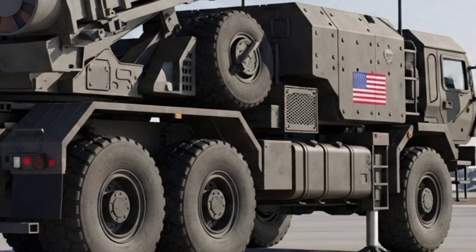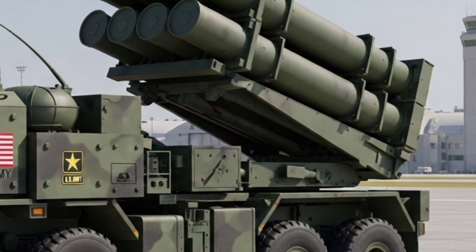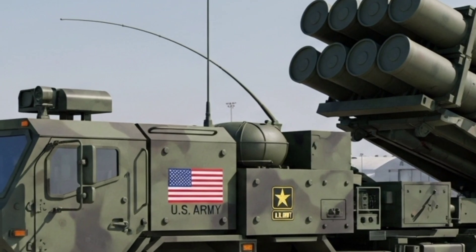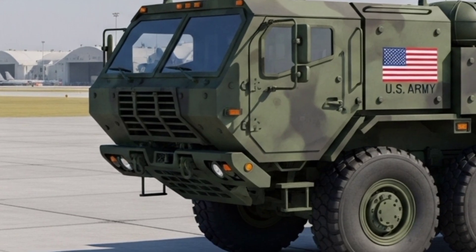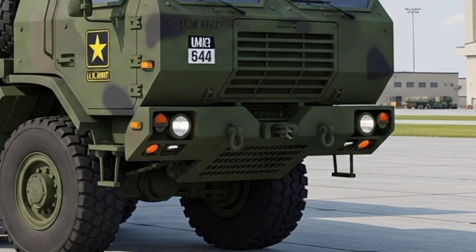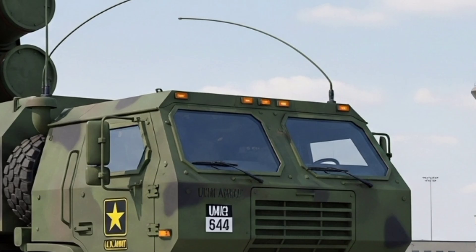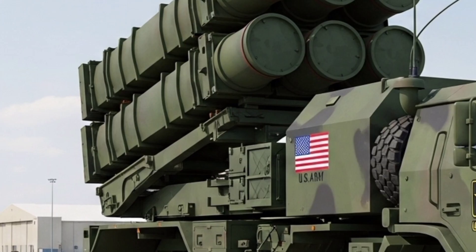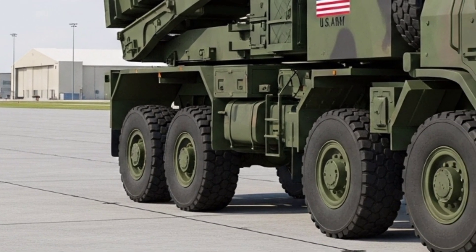The 2026 Patriot is not only a U.S. system — it has become a global shield. Nations such as Germany, Japan, Poland, South Korea, and the Netherlands all operate Patriot batteries, and many of them are upgrading to the latest PAC-3 MSE standard. In Europe, the system is a key part of NATO's layered defense against potential missile attacks. In Asia, it provides reassurance against the growing missile arsenals of North Korea and China. The presence of Patriot batteries has become a visible symbol of deterrence, signaling that an attack would not go unanswered.